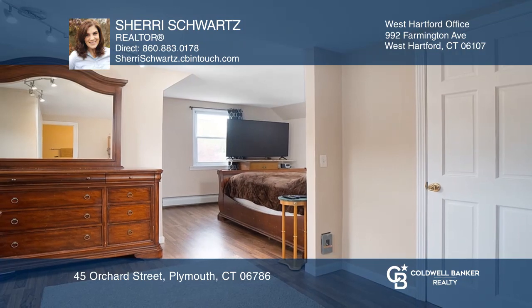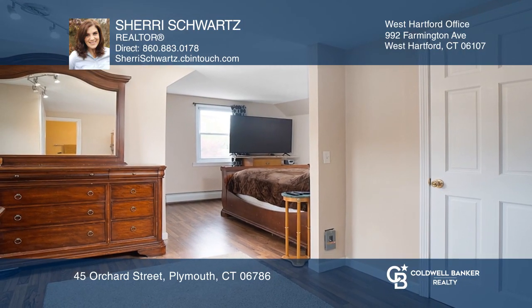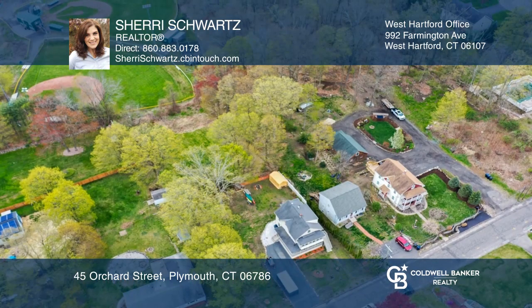The second floor has an updated kitchen with a center island, an enclosed front porch, and three bedrooms.